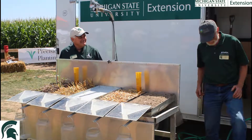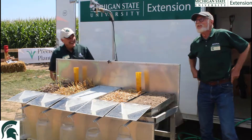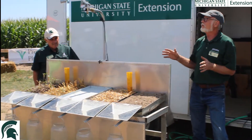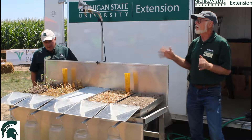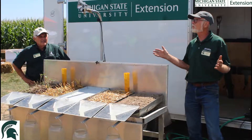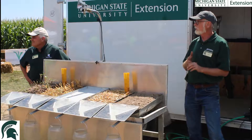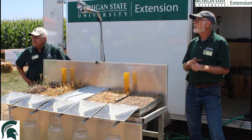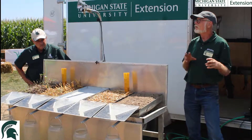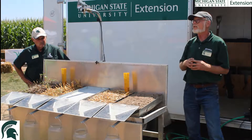Let's get this demonstration going. So what we have here is a demonstration we like to show people, and it's really to talk about soil health and the benefits in healthy soil. Anybody here want to give me a definition of soil health? What makes healthy soil? Water, organic matter — that's good. What about the soil itself? Aggregates, structure — the structure of the soil is important, all of that stuff.